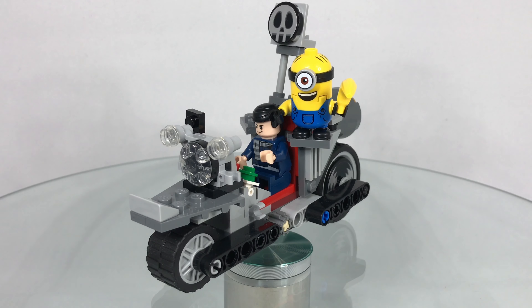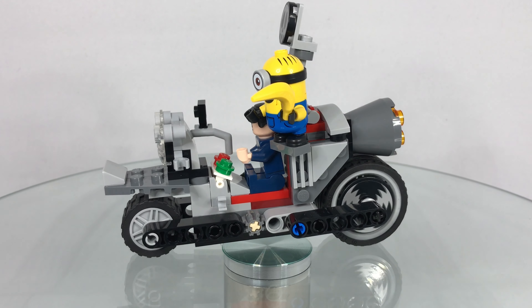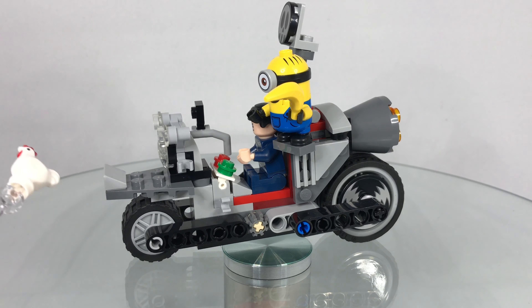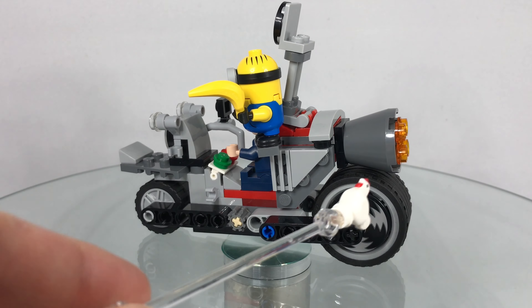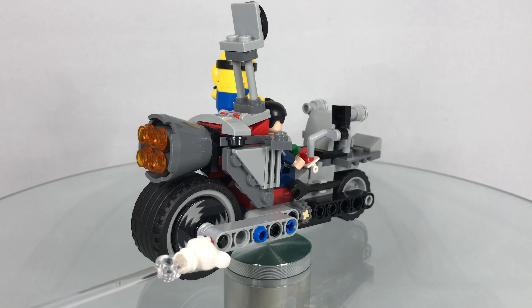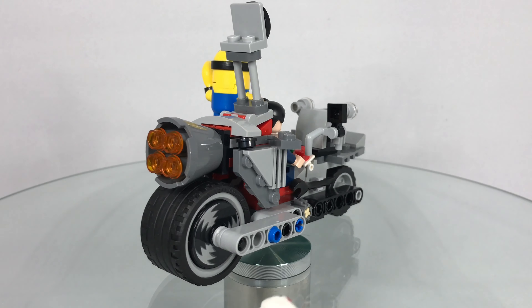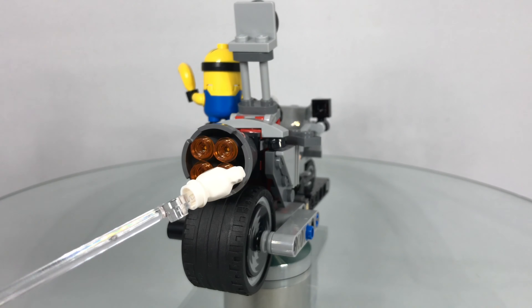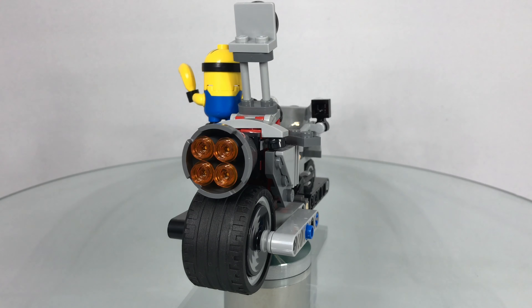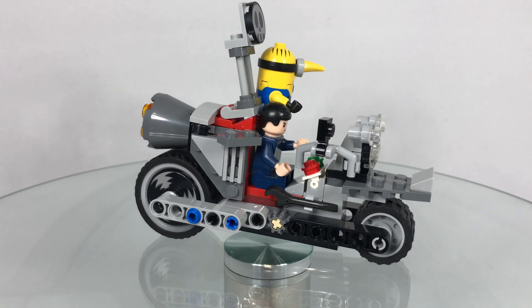The Lego Minions Rise of Gru Unstoppable Bike Chase has this crazy looking motorbike — it looks more like a jet bike really. It has a small wheel at the front and a really big wheel at the back, with two stickers, one on either side, that simulate a kind of movement look. That is a good look at the main bike in the set.